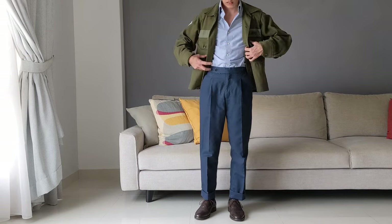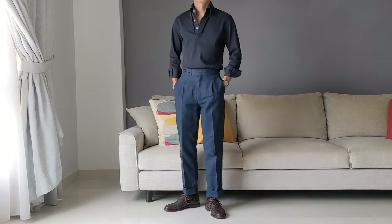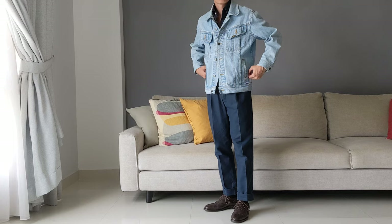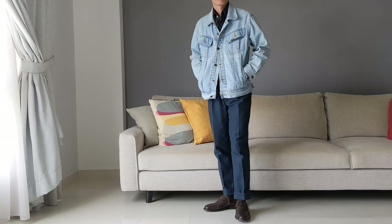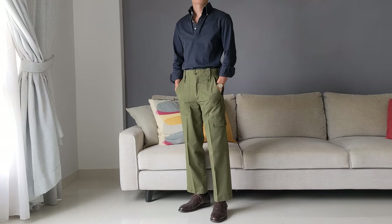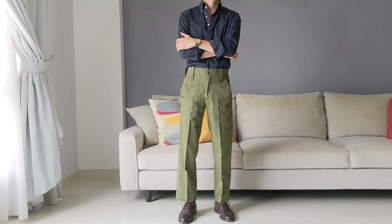Steel blue chinos work too, but if you want to dial down the formality you can go with a long-sleeve navy polo. Occasionally with a monochromatic outfit I like to play with proportions, so an oversized denim jacket like this Lee Rider jacket helps to do just that. And if you want to push the boundaries a little further, these British army fatigue pants are a hidden gem.